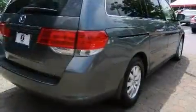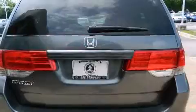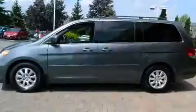A wealth of standard features mean that you no longer have to sacrifice, such as remote keyless entry, heated seats, front and rear air conditioning, power moonroof, a power rear cargo door, and leather upholstery.